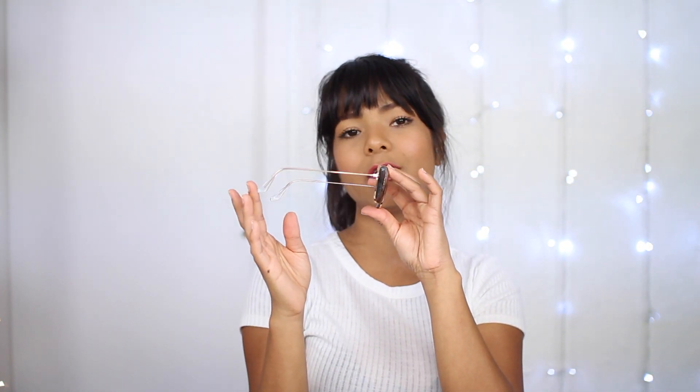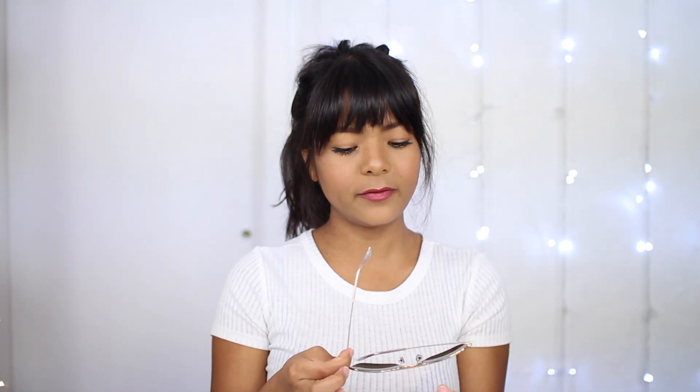It's part of the ICOMS collection for Ray-Ban, and the specific color model that I have with me is 001. It's a golden frame, and it comes in two different sizes. This size is a 55mm lens. Then I'm going to try on the 58mm lens, just to give you a little size difference. Both sizes come with a 140mm temple size and a 15mm bridge.